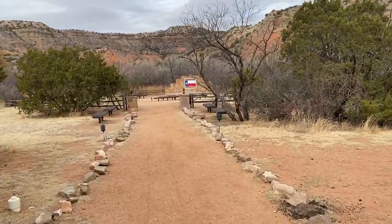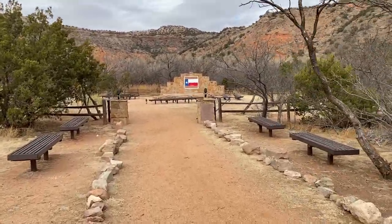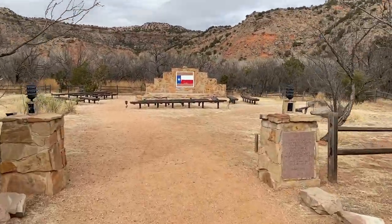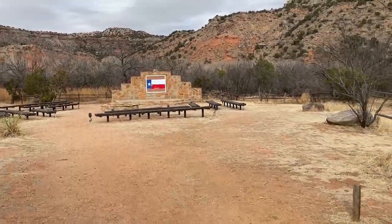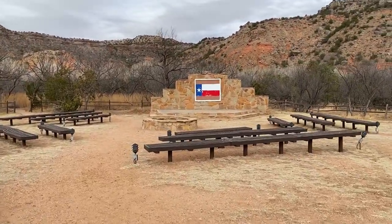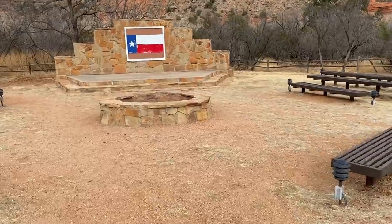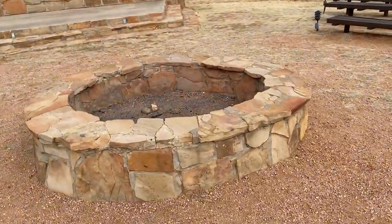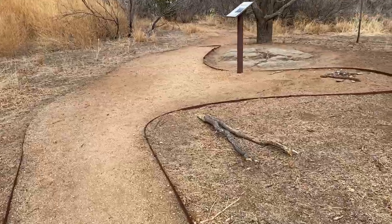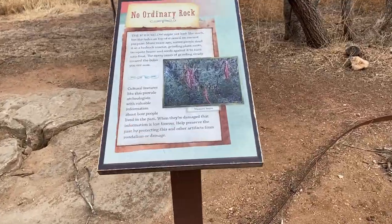We also noticed several dump stations — pretty much one at each campground. There's also kind of like an amphitheater area here, where they probably do different talks. There's a Texas flag — one thing we've noticed about Texas: they love their flag, and that's awesome. There's a fire pit in the center, so it's definitely set up for group community gathering — that'd be a great big fire pit.